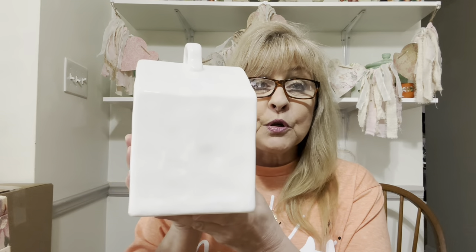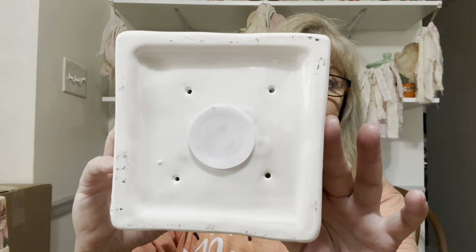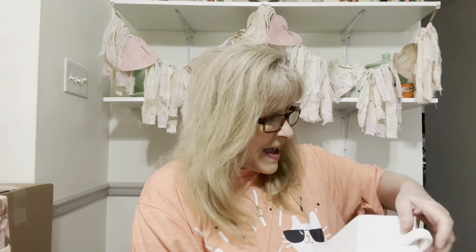I got this — now this is not marked and I don't know if it's a Rae Dunn piece or not. But it is a birdhouse and it has a plug in the bottom to empty out the nasties. It's just a plain white one, but I'm going to put some beautiful transfers on this to dress it up a little bit. There's the plug in the bottom.